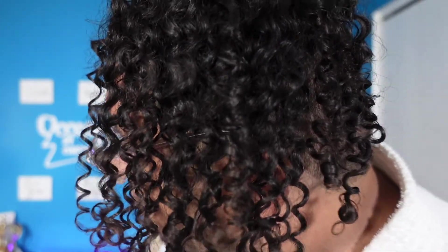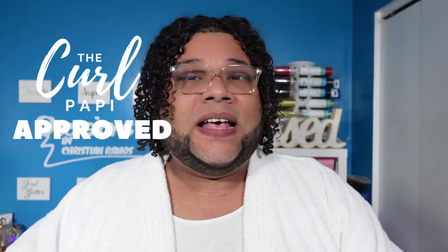All right guys, so as you can see, these are my results for using the Myel Pomegranate and Honey line. If I do say so myself, I think the results are amazing. My hair does not feel weighed down — it feels super light, super moisturized. Is this line Curl Papi approved? A hundred percent. And I'm not surprised because it was a similar situation with the Moisture Rx line. Myel products just work on my hair, and honestly, for this being for type 4 hair, my type 3 hair loves it.